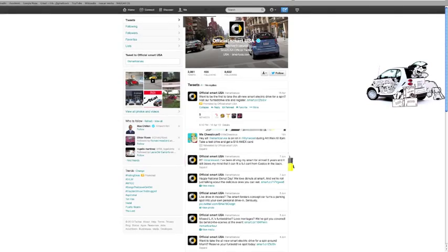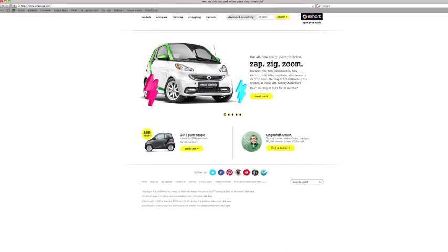Where can people find out where the tour is going next? All you have to do is go on our Twitter or smartcarusa.com. We have about 70 miles of range, so maybe we can go to South Beach, have lunch, and come back — it's a beautiful day. Okay Terry, thank you very much for the visit here in Miami. Thank you, it's fabulous! I really enjoyed driving it — it's very fun.